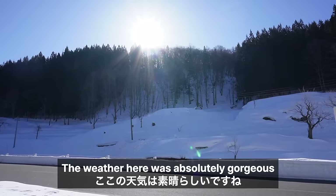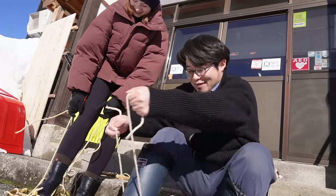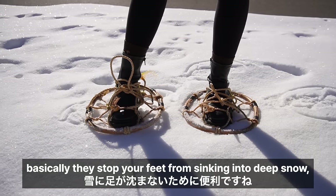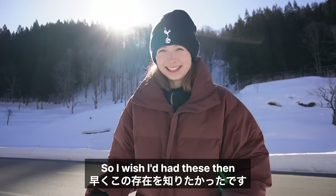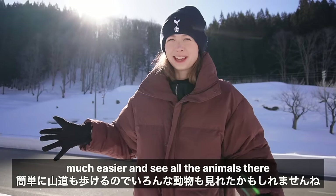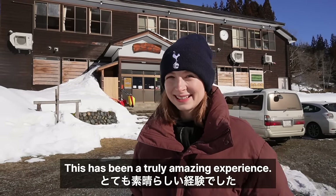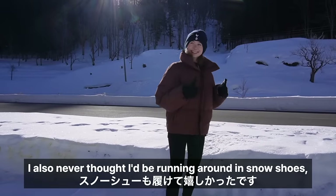The weather here was absolutely gorgeous so we decided to take advantage of it by trying out snowshoes. These are quite comfortable actually! Snowshoes work by stopping your feet from sinking into deep snow, which actually happened to me yesterday and I nearly fell over — it was quite scary. Because they stop your feet sinking into snow, you can go up into the mountains much more easily and see all the animals there. I won't be doing that today but it's good to know for the future. This has been a truly amazing experience — I never thought I'd be spending the night in an old elementary school, and I also never thought I'd be running around in snowshoes, but here I am!